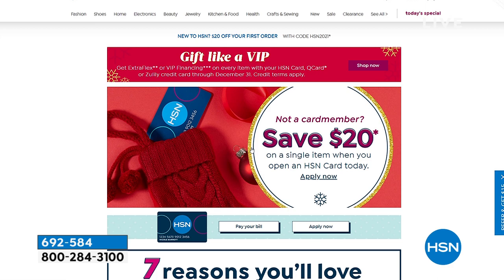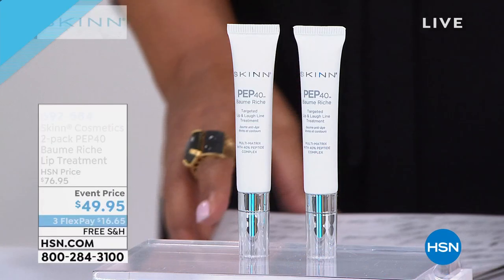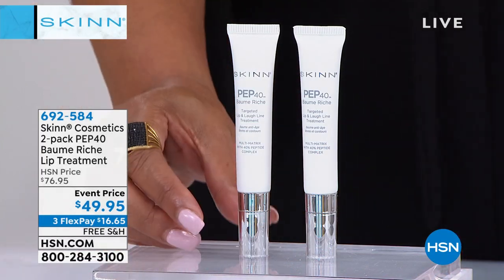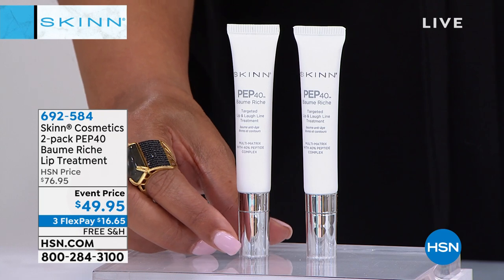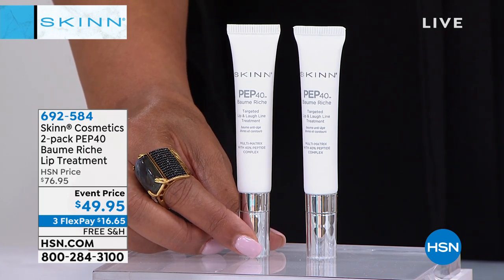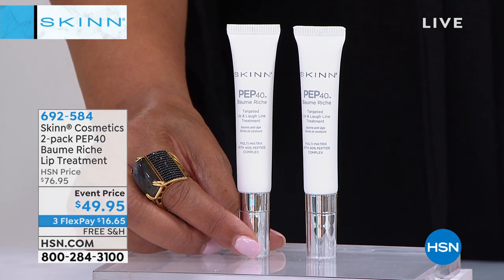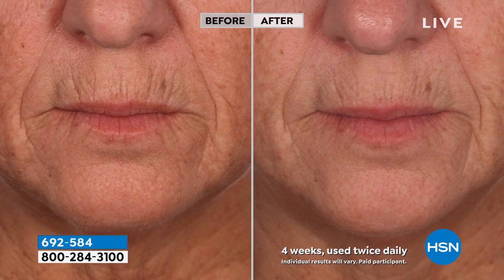Now for the 2-pack PEP40 Balm Rich Lip Treatment. If you have smoker lines — from smoking, sun damage, or heredity — those little lines hurt your confidence. Look at the before and after: that's four weeks of use twice daily. They call them barcode wrinkles. This also works on the lips as the perfect lipstick fixative and base.